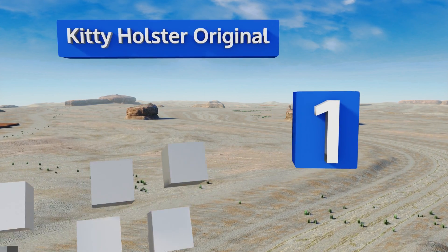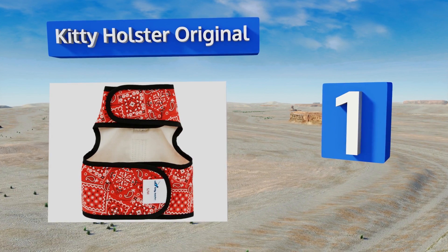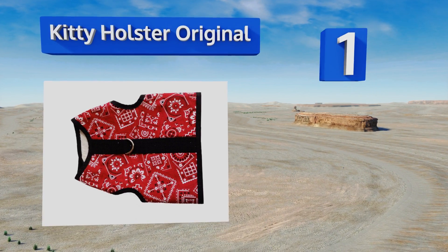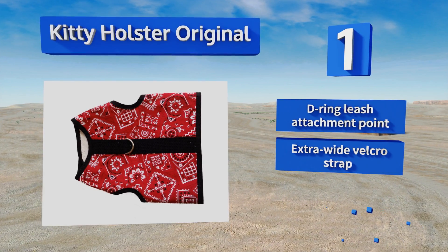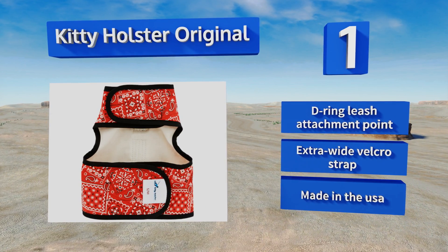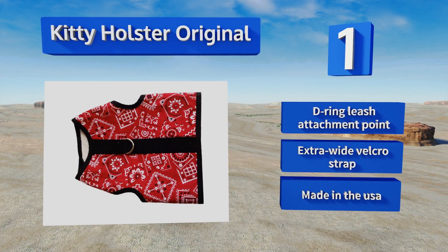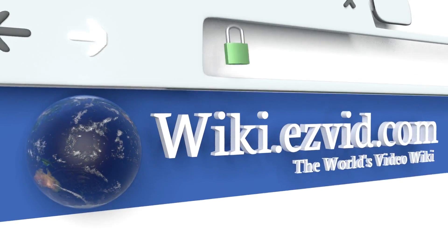Taking the top spot on our list, the Kitty Holster Original is made from soft 100% cotton with a cozy lining so your cat won't fight wearing it the next time you go for a walk. It has a generous coverage area that provides security without restricting movement in any way. It's equipped with a D-ring leash attachment point and an extra wide velcro strap, and it's made in the USA.